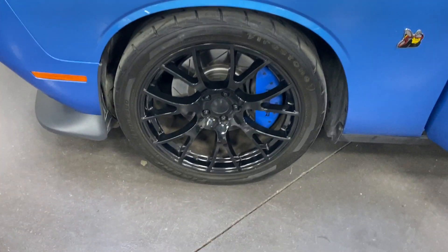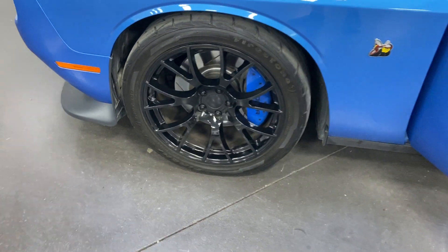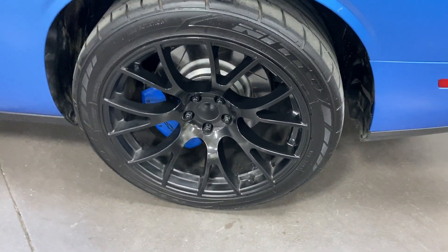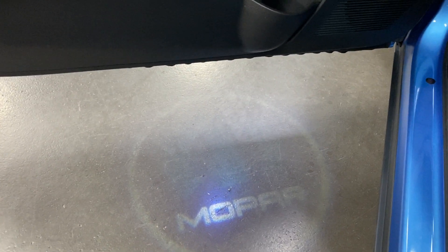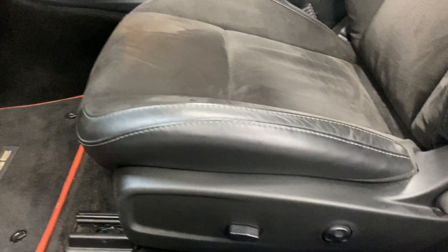Here's the front wheel — again no curb rash. We've got the nice Mopar caliper covers and painted rotors. On the floor there's a Mopar logo that comes off the mirror light — very cool. We've got power windows, power locks, power mirrors, and there's the Harman & Kardon stereo.